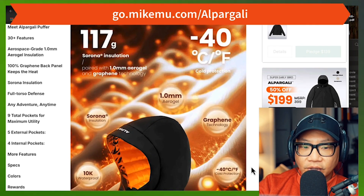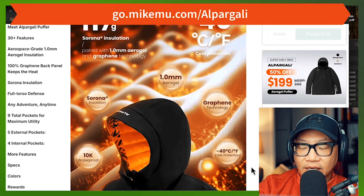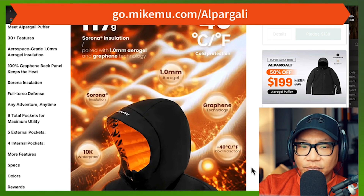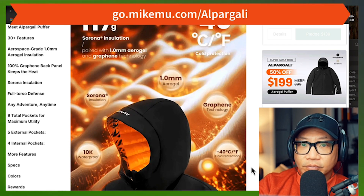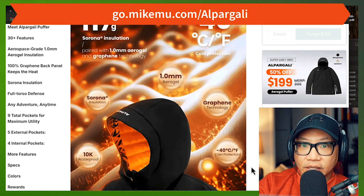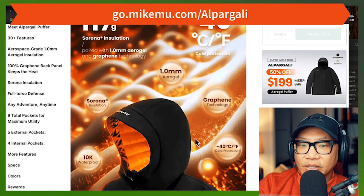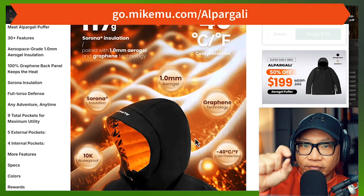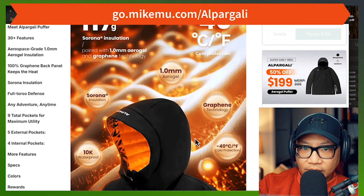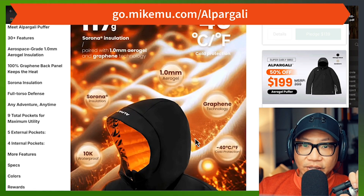Serona insulation is a type of insulation that uses around 30% plant fibers. It's good for the environment and also performs very well — I've tried it, it feels great. The other part is it has one millimeter of aerogel. That's nothing, but I guess it's enough to create that barrier of insulation between you and the environment.